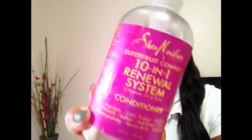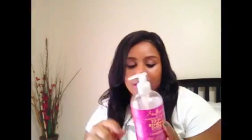Next is the Shea Moisture Superfruit Complex 10-in-1 Renewal System conditioner. I'd seen a lot of people trying it so I decided to give it a go. It's good for color-treated hair — nourishes, softens, hydrates, gives lots of shine, body, and manageability, and helps strengthen your hair. Shea Moisture is a brand I've been using since going natural, but this was a new product for me and I loved it.